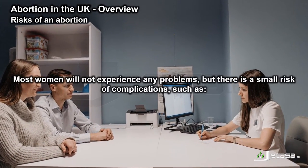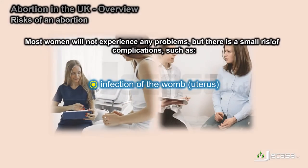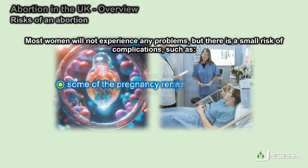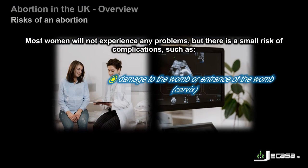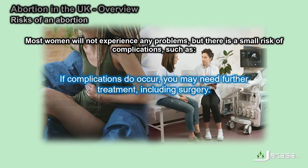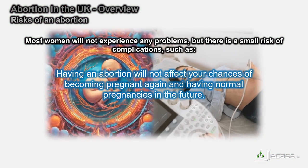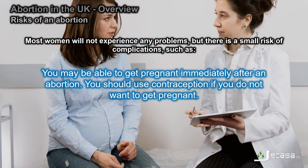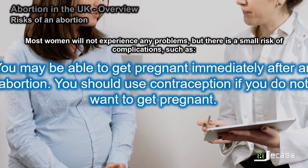Abortion is a safe procedure. Most women will not experience any problems, but there is a small risk of complications, such as infection of the womb (uterus), some of the pregnancy remaining in the womb, excessive bleeding, or damage to the womb or entrance of the womb (cervix). If complications do occur, you may need further treatment, including surgery. Having an abortion will not affect your chances of becoming pregnant again and having normal pregnancies in the future. You may be able to get pregnant immediately after an abortion, so you should use contraception if you do not want to get pregnant.